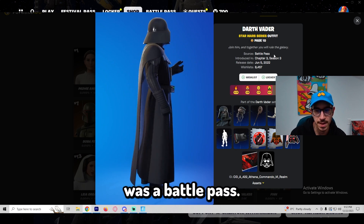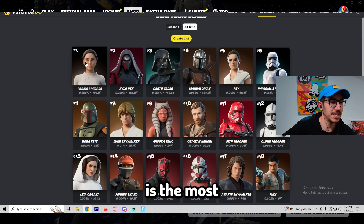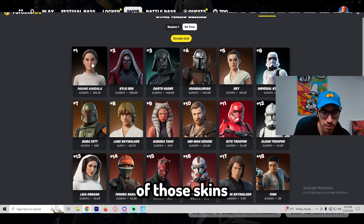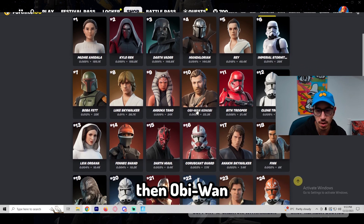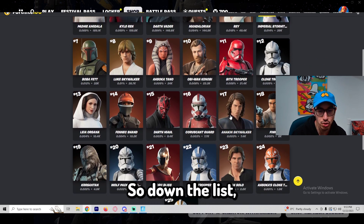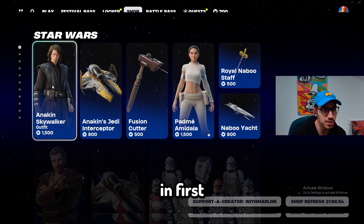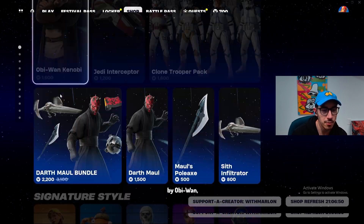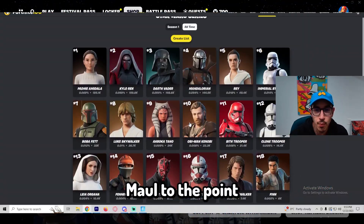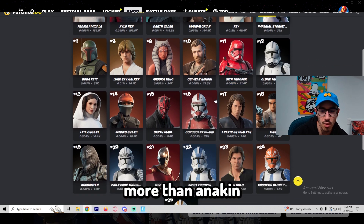That's because Darth Vader was a Battle Pass only skin. Believe it or not, Padme is the most bought skin out of all of those skins on the store right now. So it goes Padme, then Obi-Wan. Anakin Skywalker is so down the list, then Darth Maul. They put Anakin first just because they were hoping people would buy him. Padme's number one, followed by Obi-Wan, then Darth Maul.